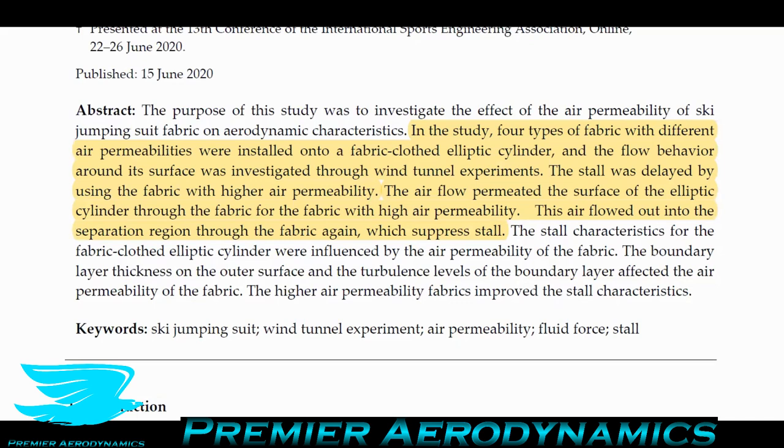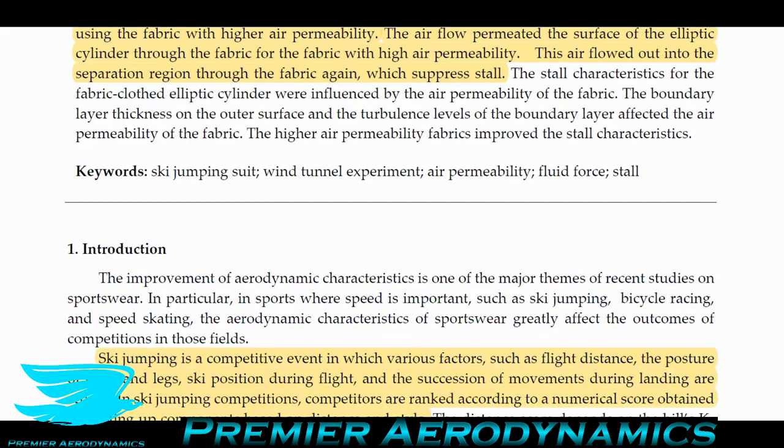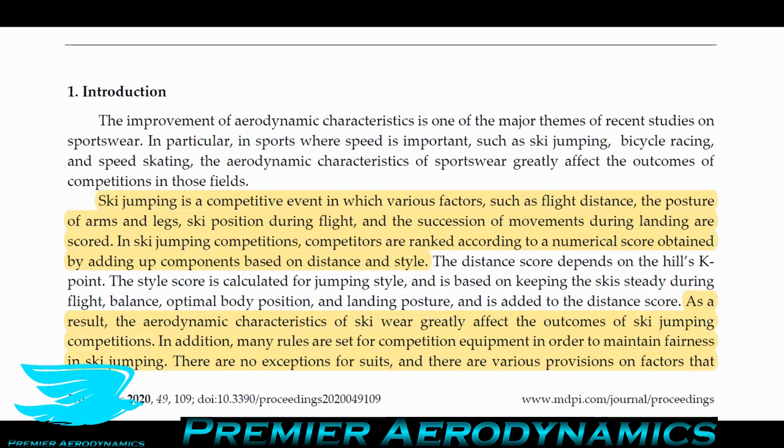Just an overall picture of the general physics: permeability means how much air or any fluid can go through a surface. The greater the permeability, the more fluid can go through. Instead of hitting the surface and flowing around, air can go through a little bit and come out in different areas, affecting how the flow moves around an object and whether it stays attached. Ski jumping is a competitive event where scoring is based on how far you fly, your posture, ski position during flight and landing, and style — so you want to get as far as possible and land as well as possible.